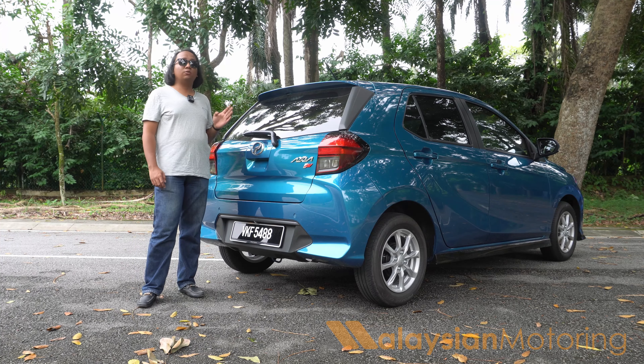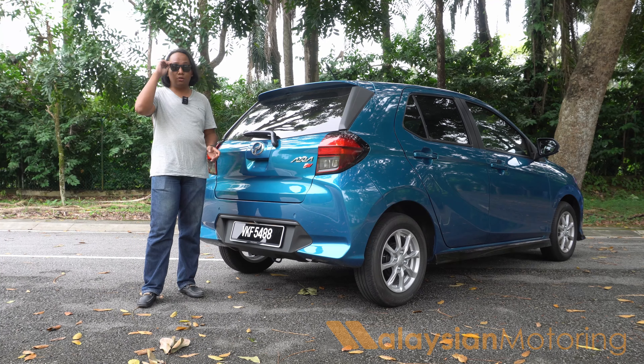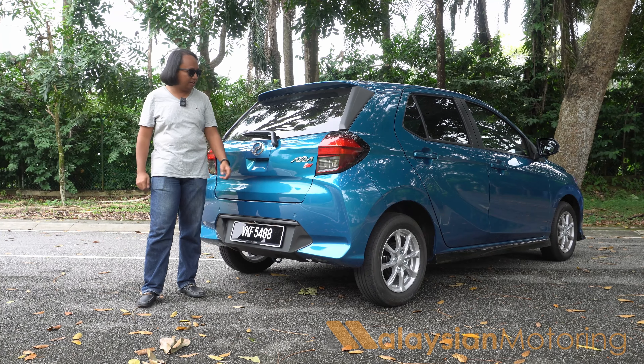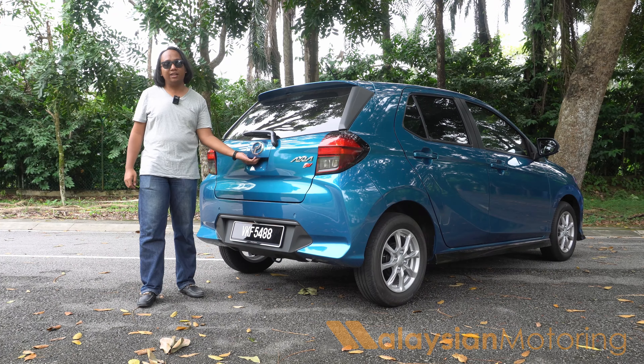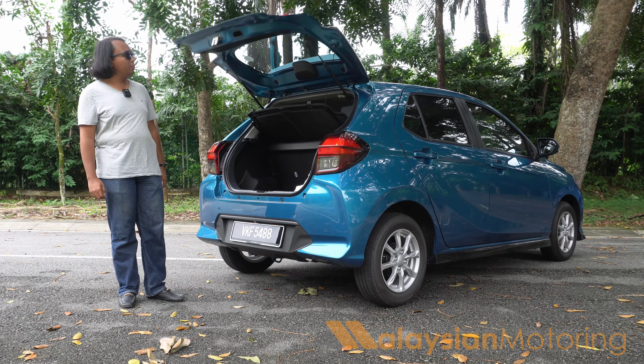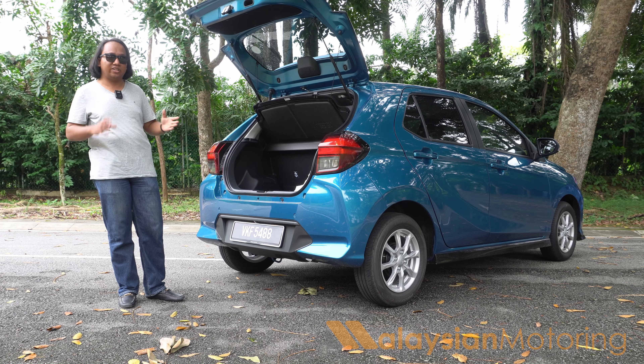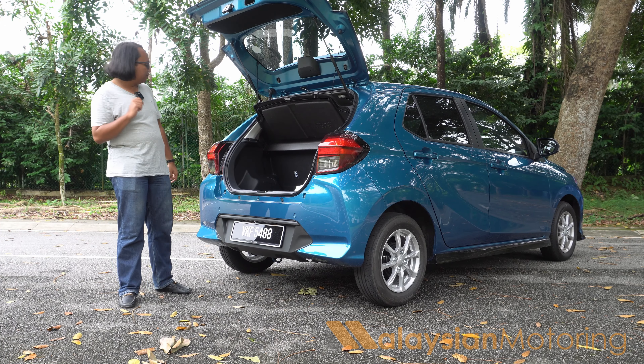The Axia also comes with keyless entry and go, which means on the driver's door you now get a touch-type sensor to unlock the car. Back here, you also get a little rubber button to open the boot, and at least that opening is now integrated into the design — it's not a tack-on like the previous Produa Axia.